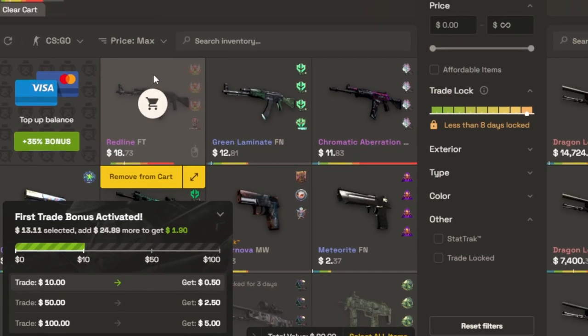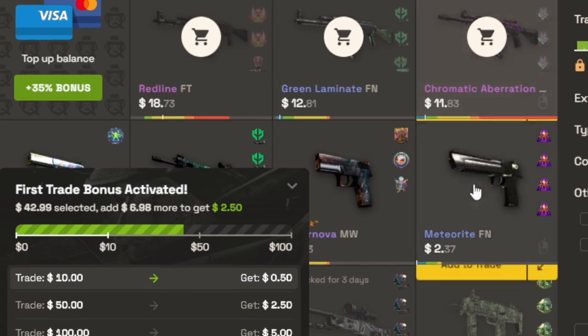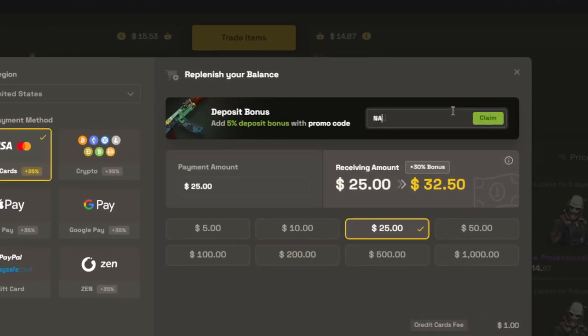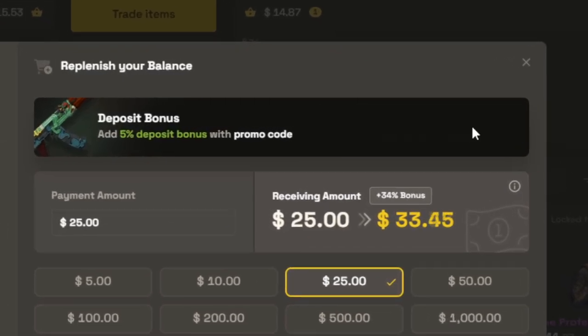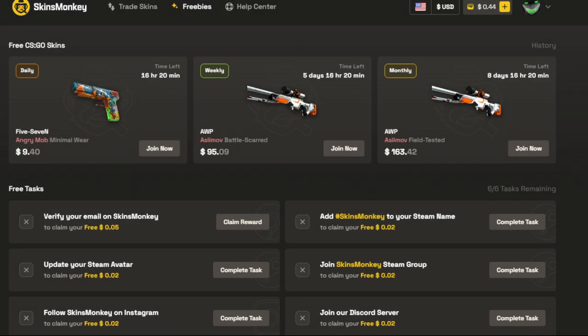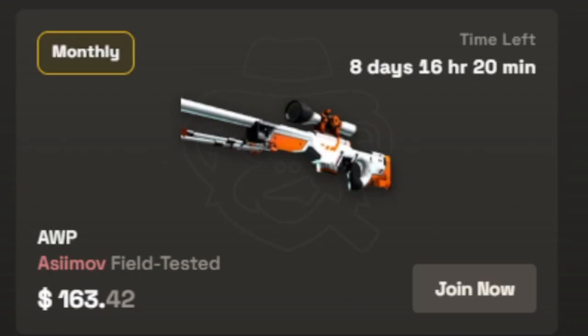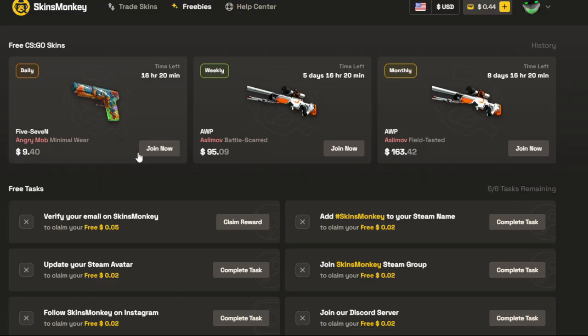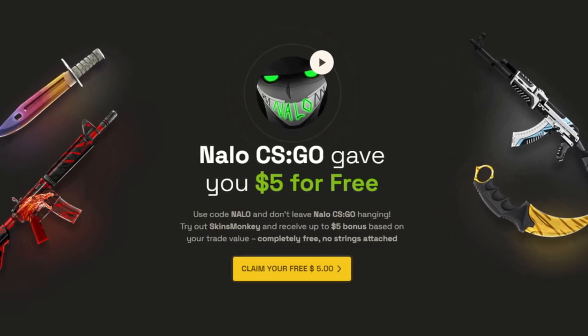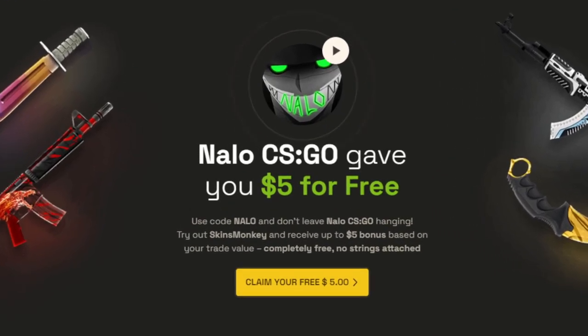When you use code NALO, there are two bonuses you get on the site. The first is an up to five dollar bonus when trading skins, and the second is an added five percent bonus when topping up your balance — on top of the thirty percent bonus they already give you. Even if you don't have any skins to trade, Skins Monkey has daily, weekly, and monthly giveaways you can enter completely for free with a variety of ways to gain more entries. Check out Skins Monkey using my link in the description for these extra bonuses.